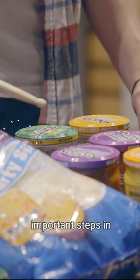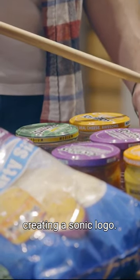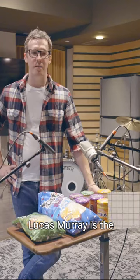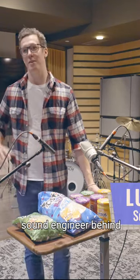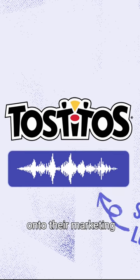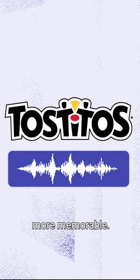This is one of the most important steps in creating a sonic logo. Lucas Murray is the sound engineer behind Tostito's audio brand. Just like a visual logo, brands tack a sonic logo onto their marketing campaigns to make them more memorable.